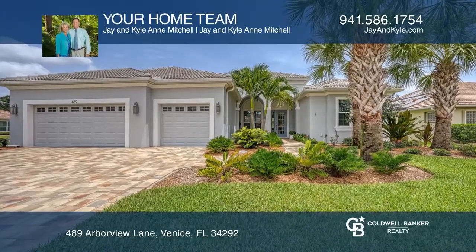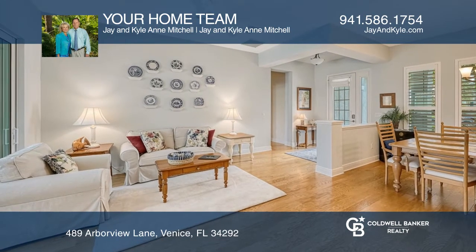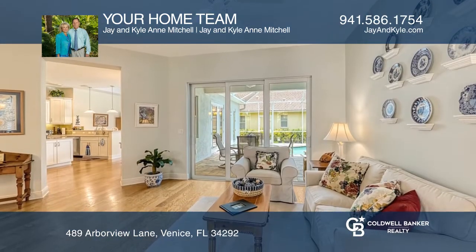This is a beautiful custom home offering three bedrooms, three baths, and a den. A split plan features open living, dining, and great room spaces.